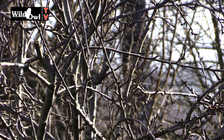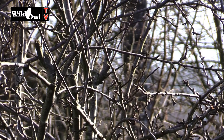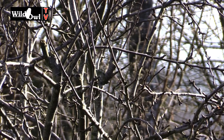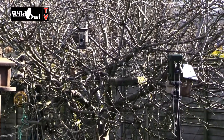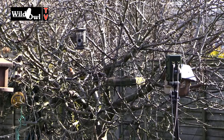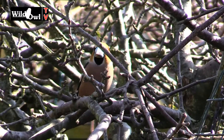Let's have a look and see if we can find this Hawfinch. This is a tree that Rich puts a lot of his feeders into, and this is what has attracted the bird. If you look carefully — I'll just zoom in here — you'll see this beautiful bird.